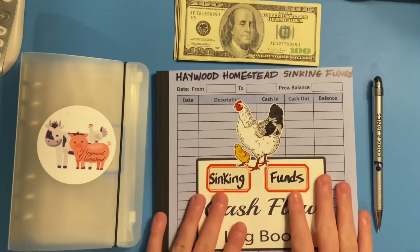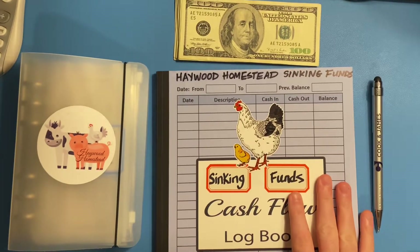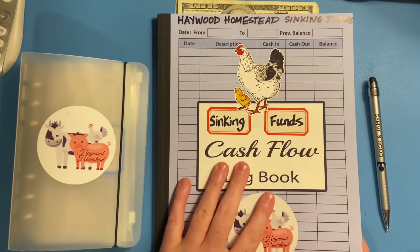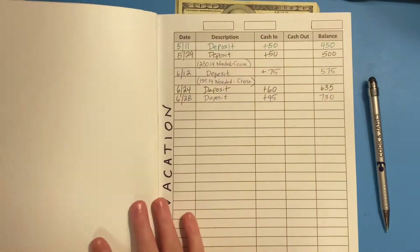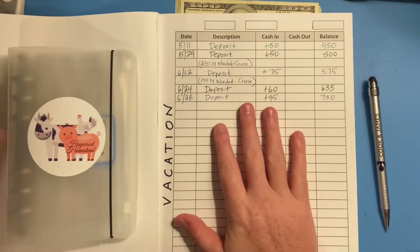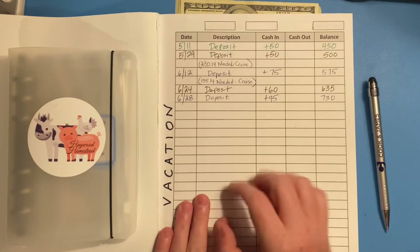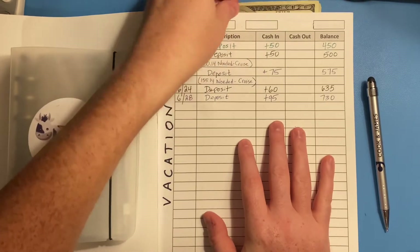This is the book I use to track our sinking fund amounts — when we take from them and when we add to them. Opening it up, vacation is our first sinking fund, so that'll be the first one we stuff today.